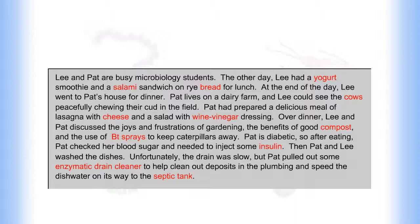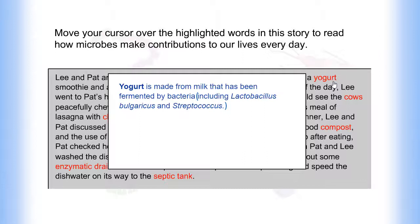Pat is diabetic, so after eating, Pat checked her blood sugar and needed to inject some insulin. Then Pat and Lee washed the dishes. Unfortunately, the drain was slow, but Pat pulled out some enzymatic drain cleaner to help clean out the deposits in the plumbing and speed the dishwater on its way to the septic tank.